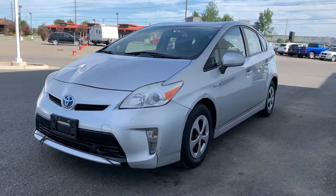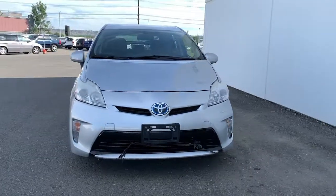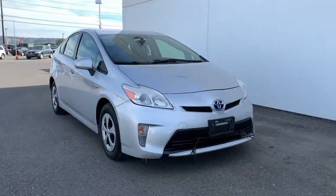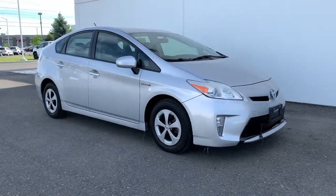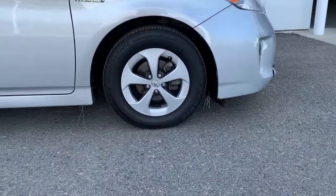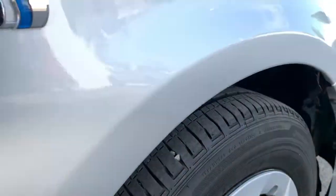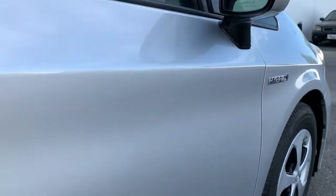You just found the 2012 Toyota Prius. This vehicle still has fewer than 150,000 miles on the clock, so it won't last long. This smooth, efficient Prius will surpass your expectations with its impressive range of features, from its sculpted lines to its suite of safety and connectivity technology to its roomy, comfortable cabin.